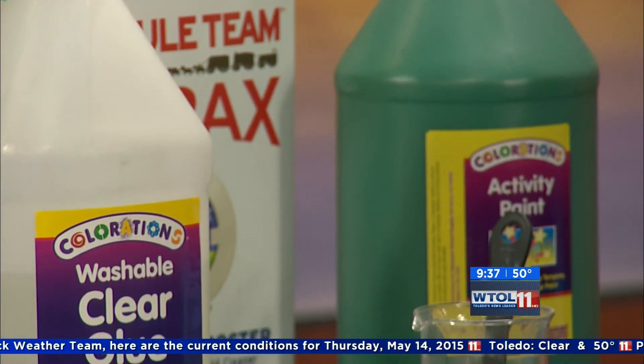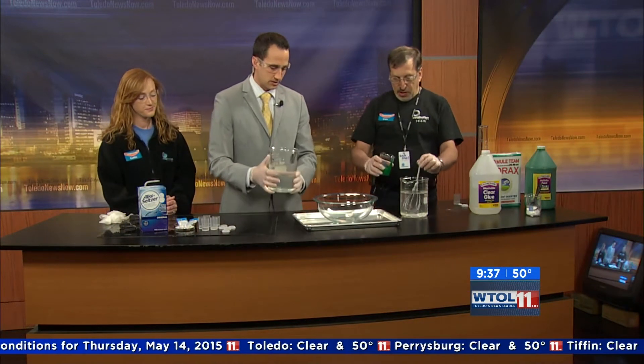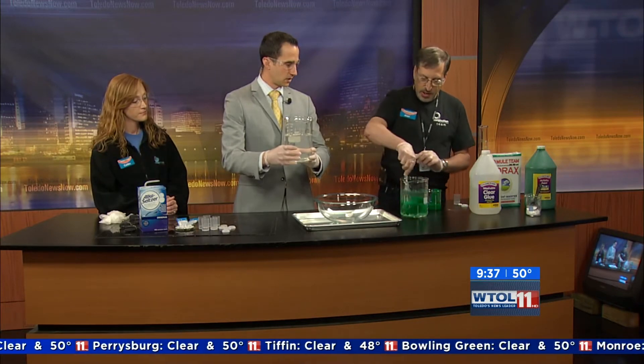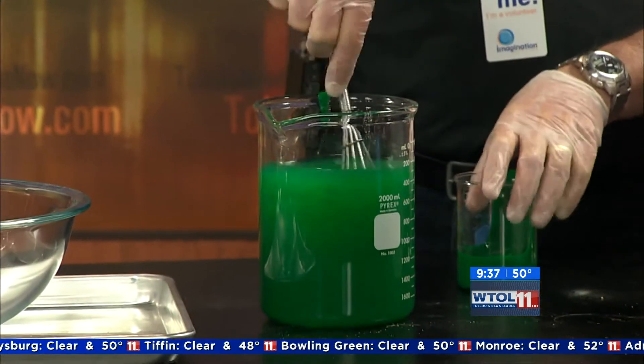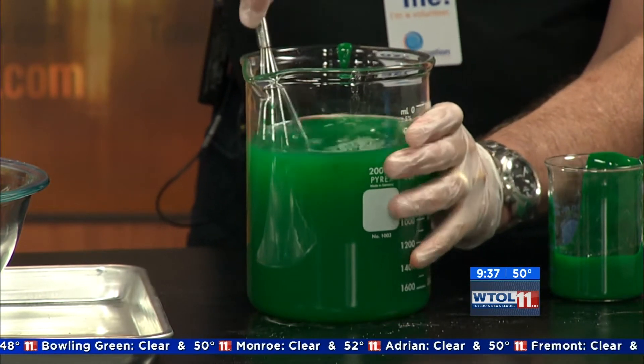And what we've got here — if you could help me out. Is this the glue here? That's the glue. I'm going to add a little bit of the green here to the borax solution that I prepared earlier. Would you like me to dump this in, or does it need to be done simultaneously? Well, I'll add it as you go.